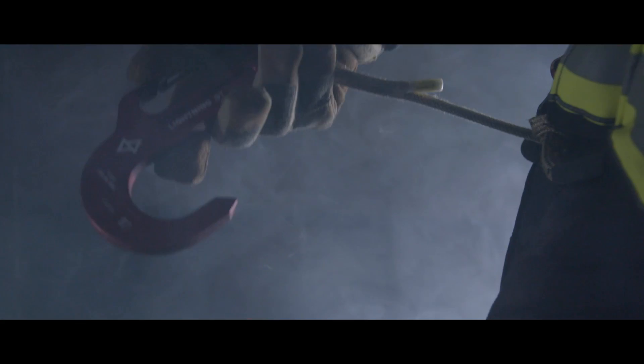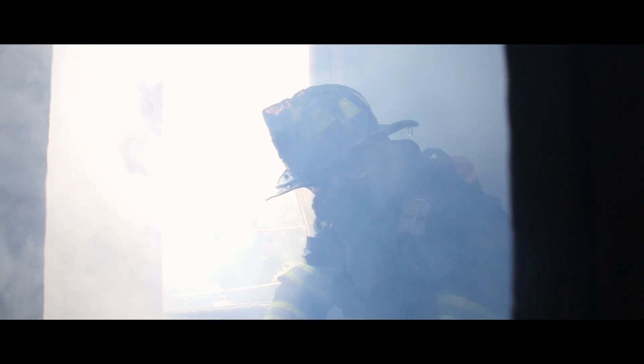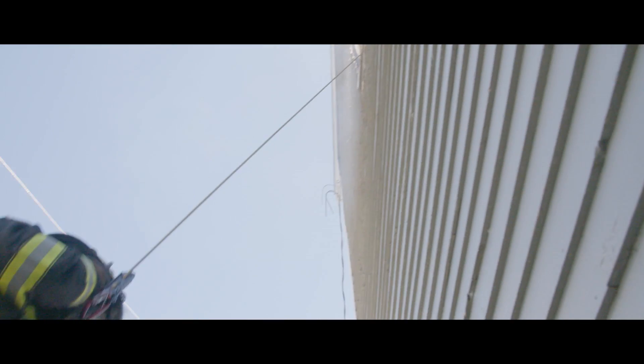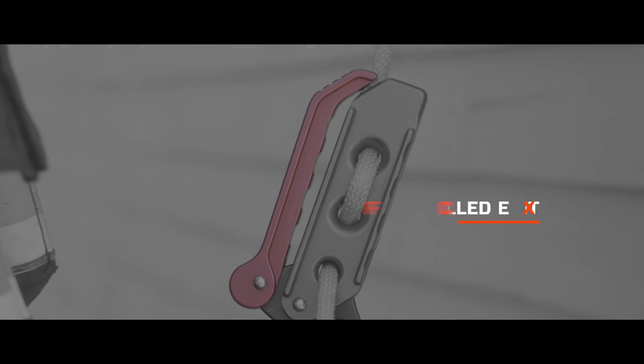For today's firefighters, fire ground operations are more dangerous than ever. At Sterling, we design the most technical and efficient escape systems for rapid egress and self-rescue. And our new FCX escape device is the latest addition to a product line dedicated to firefighter safety.